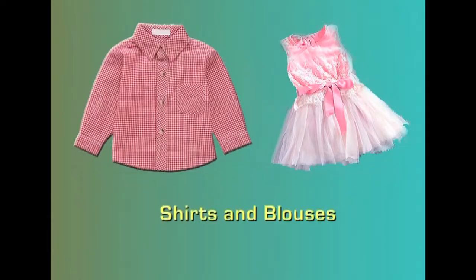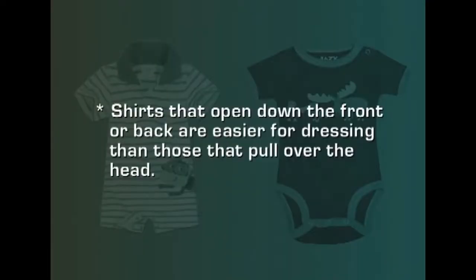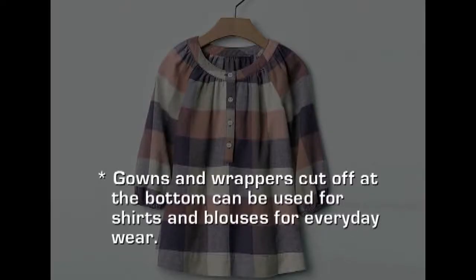Another important item in a toddler's wardrobe is shirts and blouses, worn along with overalls and sun suits. They should be made with soft fabric, preferably a cotton knit. The well-known t-shirt is very suitable for both boys and girls. Blouses should have extra fullness at the shoulder for easier movement. Shirts that open down the front or back are easier for dressing than those pulled over the head.